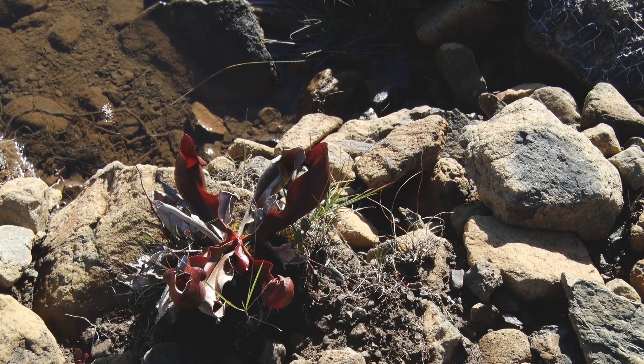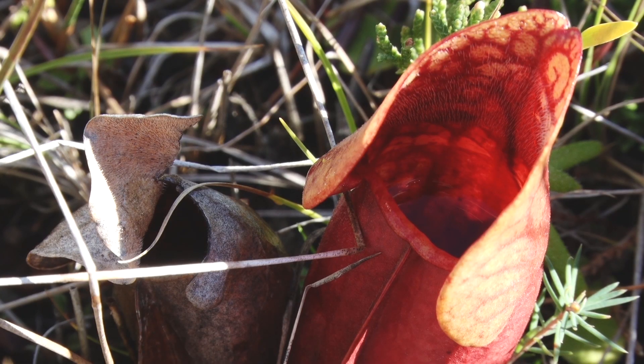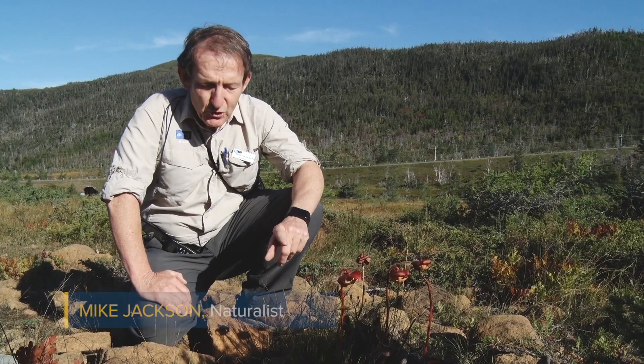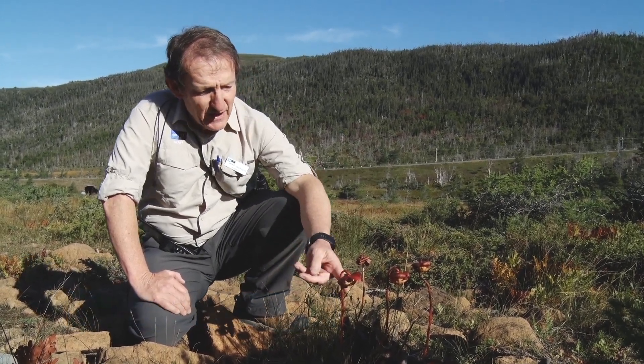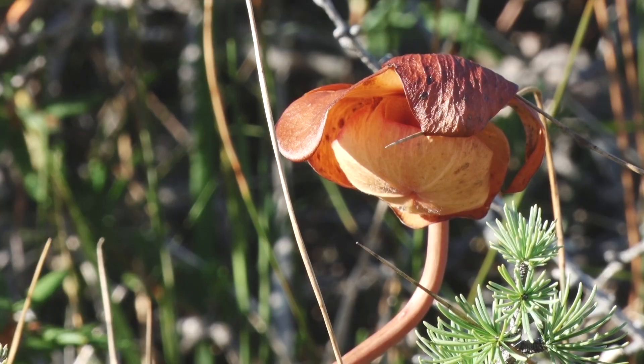Here we're looking at one of my favorite plants, the pitcher plant. It's the provincial flower of Newfoundland. This plant is super cool — it is carnivorous. You can see the flower here, and these flowers are actually on every Newfoundland license plate.